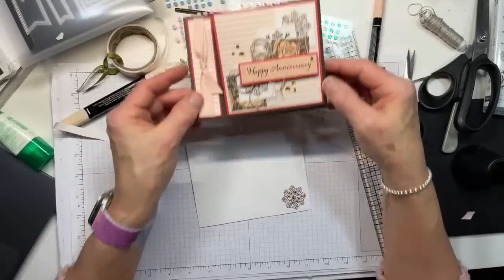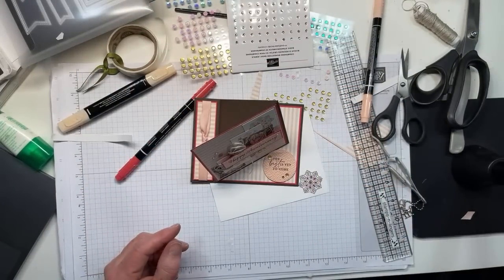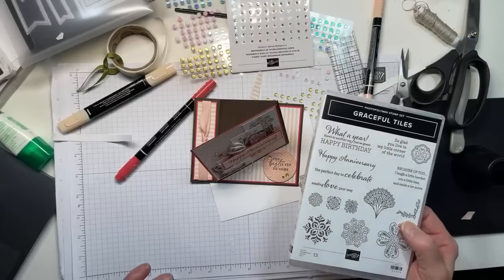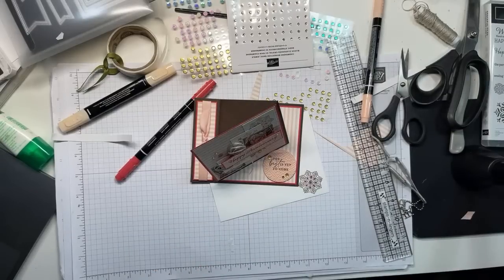And there it is — a book fold corner easel anniversary card courtesy of the Graceful Tile stamp set and the gorgeous Abigail Rose DSP. I appreciate you all joining me. I hope you have a great rest of your weekend, enjoy the Super Bowl whether you watch it for the game or the commercials. I'm rooting for the Chiefs — I like Patrick Mahomes. Don't eat too many chicken wings, and we'll see you on Thursday!